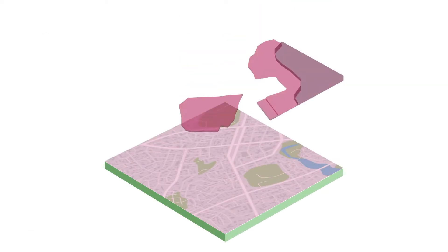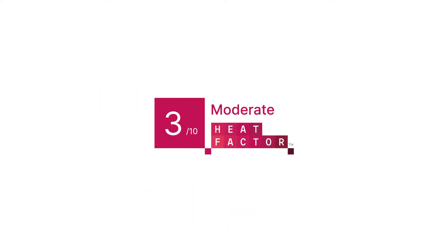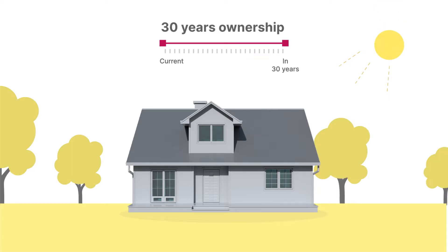Heat Factor simplifies this complex heat risk data into an easy-to-understand score that helps people protect themselves and their property. All properties have a Heat Factor score from 1 to 10, from minimal to extreme.